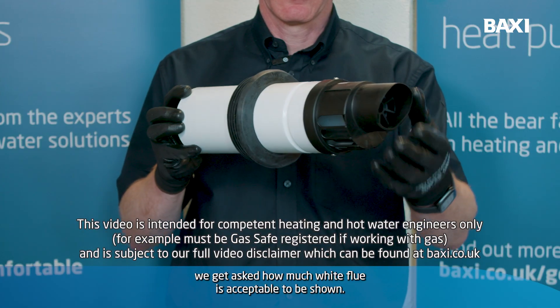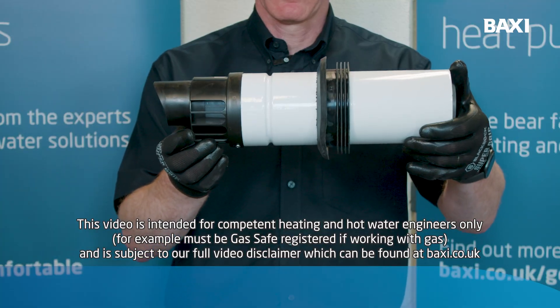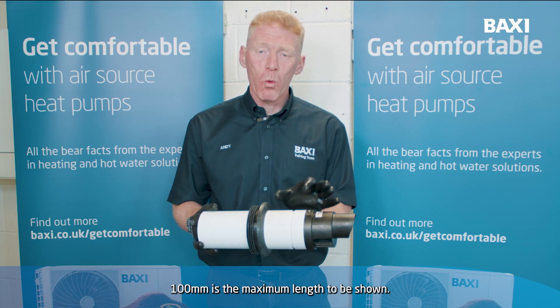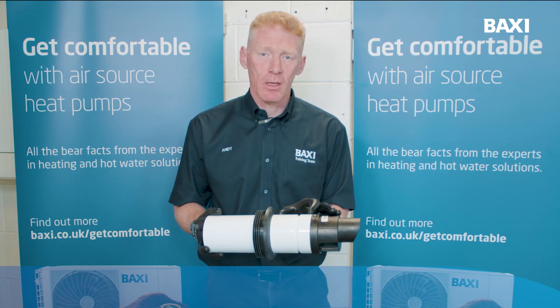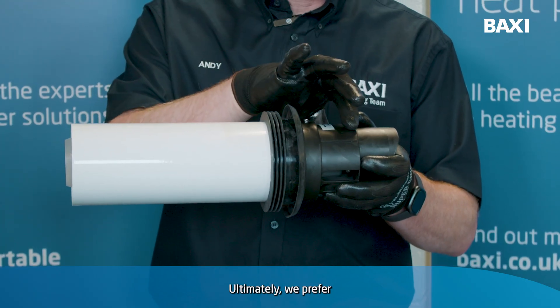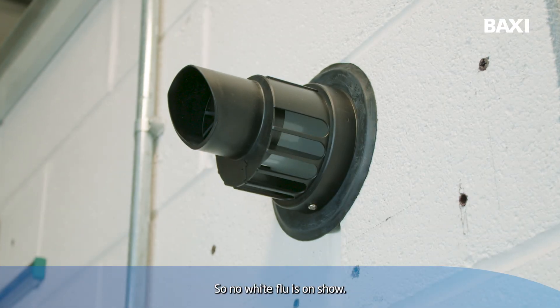Often in training we get asked how much white flue is acceptable to be shown. Our flue guide tells us that 100 millimetres is the maximum length to be shown. Ultimately we prefer the terminal to be butted up to the weather seal so no white flue is on show.